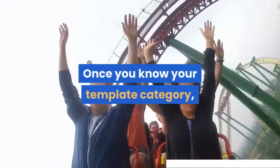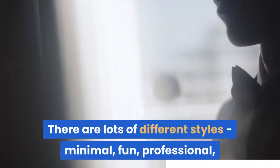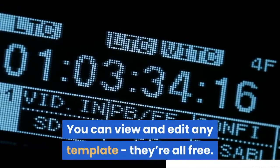Once you know your template category, have fun choosing a design you love. There are lots of different styles: minimal, fun, professional, contemporary and more. You can view and edit any template — they're all free.